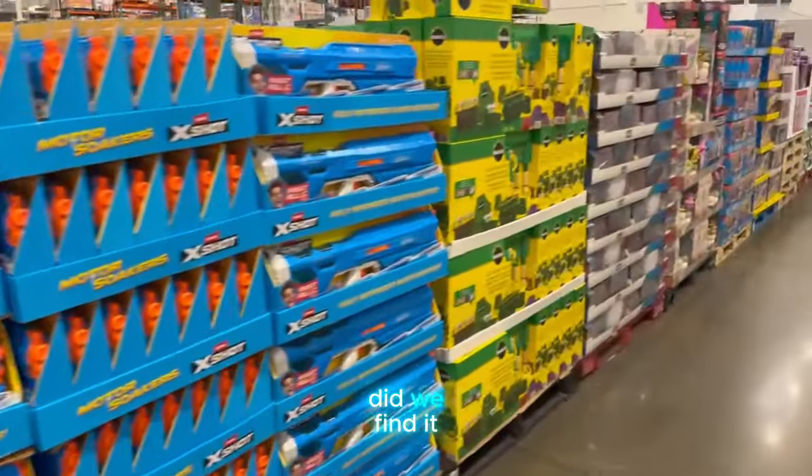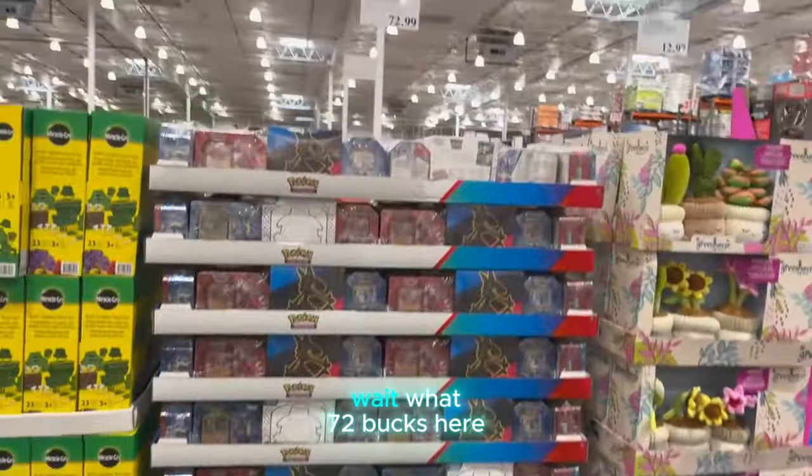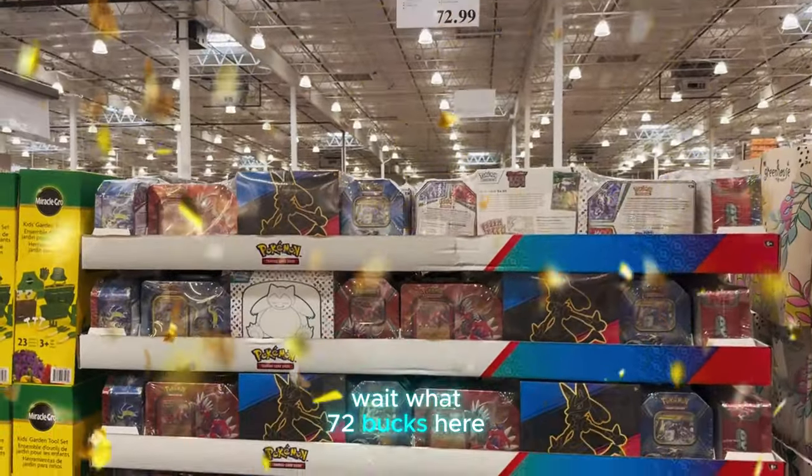Did we find it? Wait, what? Did we find it? Wait, what? What? It's 72 bucks here.